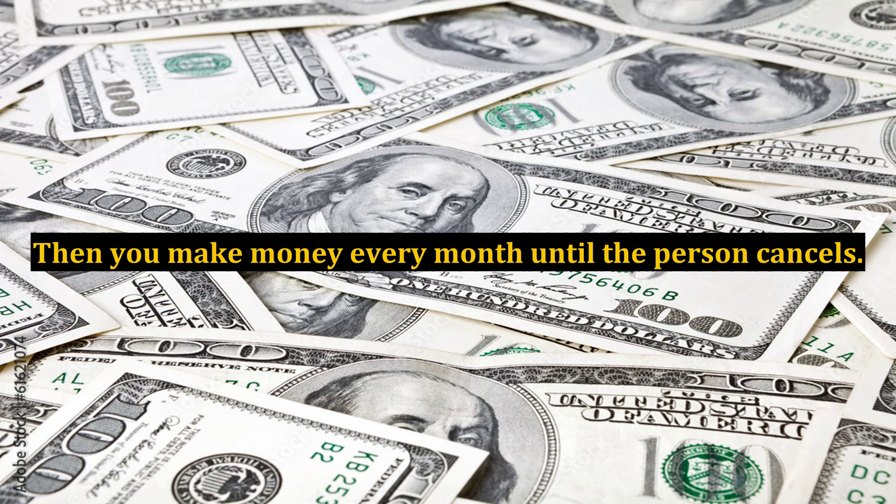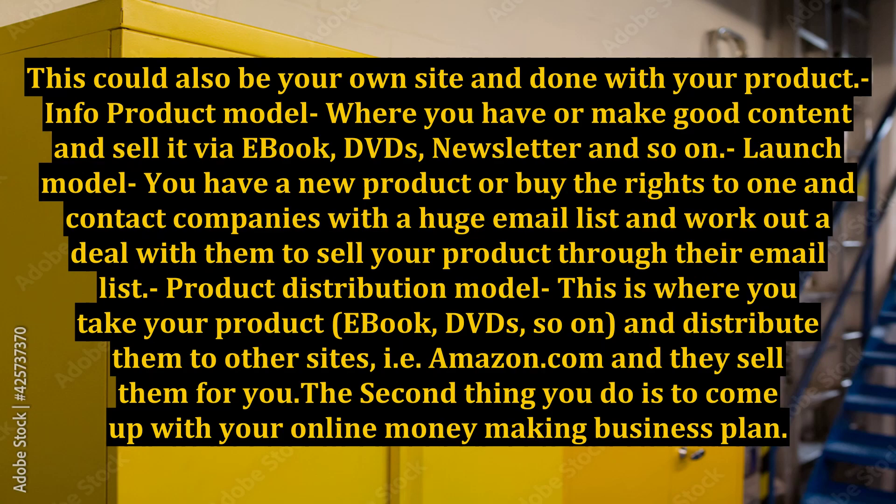Then you make money every month until the person cancels. This could also be your own site, done with your own product. Info product model: where you have or make good content and sell it via ebook, DVDs, newsletter, and so on. Launch model: you have a new product or buy the rights to one, and contact companies with a huge email list and work out a deal with them to sell your product through their email list.